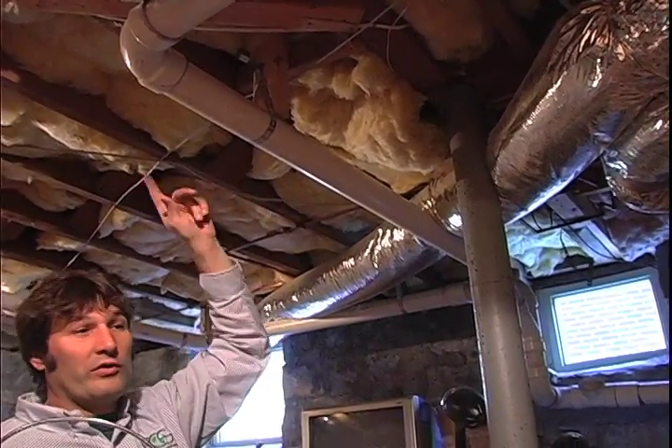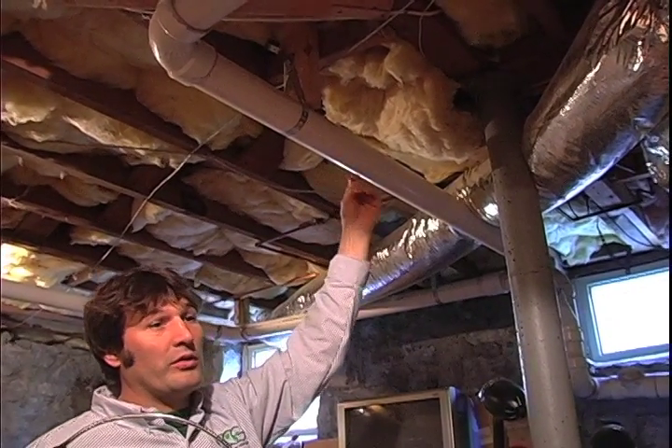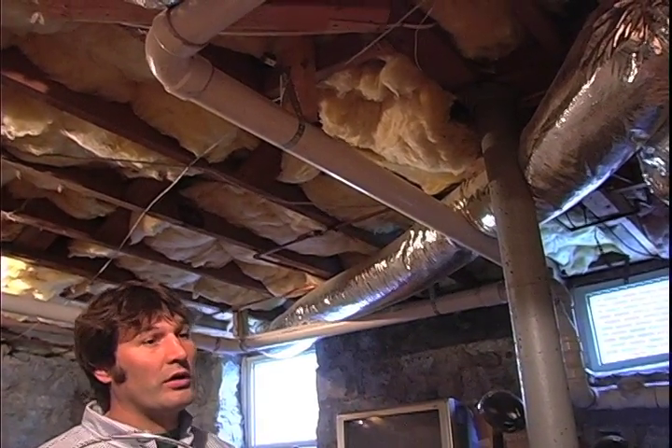There's going to be leaks and crevices around your floor and floorboards everywhere. Cold air will come up through there, making your home less efficient, and your HVAC will have to work harder.